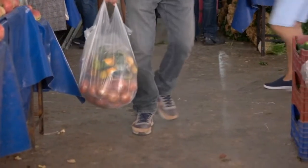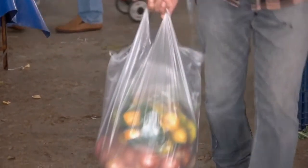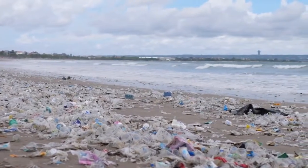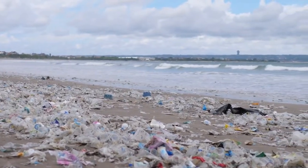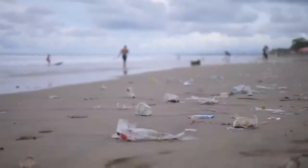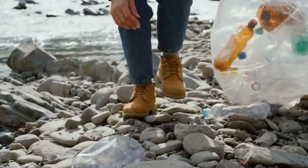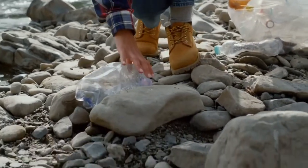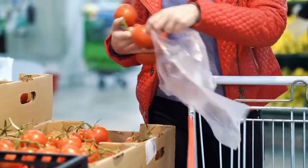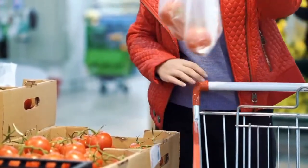But our exploration doesn't end here. We must confront the stark reality of the environmental impact associated with plastic bags. Despite their convenience, plastic bags have become emblematic of the global plastic pollution crisis. They litter our landscapes, clog our waterways, and endanger marine life. However, there's hope on the horizon. Communities worldwide are increasingly adopting measures to address this pressing issue — from implementing bans on single-use plastic bags to promoting reusable alternatives and advocating for improved recycling infrastructure.